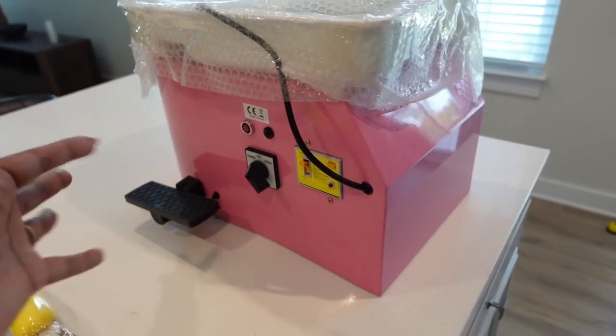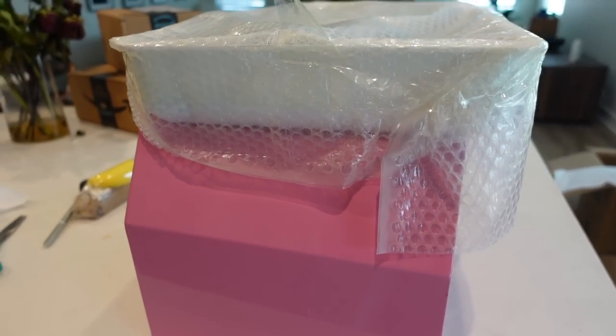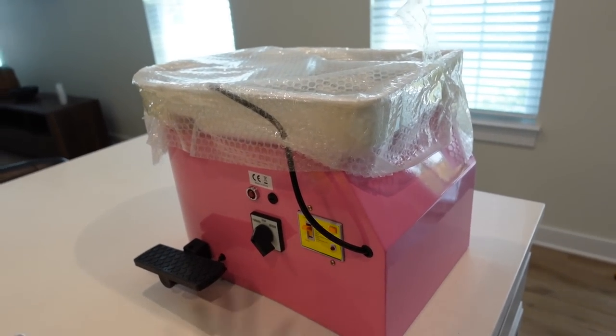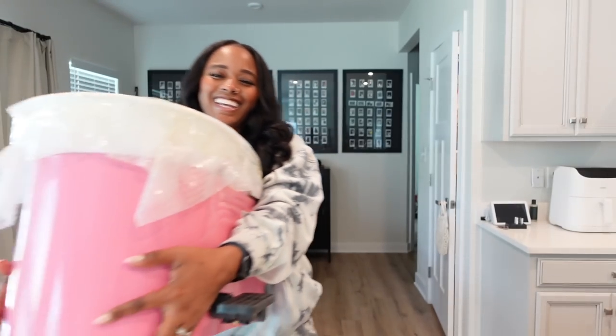Brandon got me this pottery wheel to start making everything. This was so, so sweet of him — so thoughtful. Now do I know how to use this thing yet? No. But we are gonna figure it out. Every time I see people posting new pottery or see other people creating pottery, I'm like, I could do that. I am like a kid at a candy store.